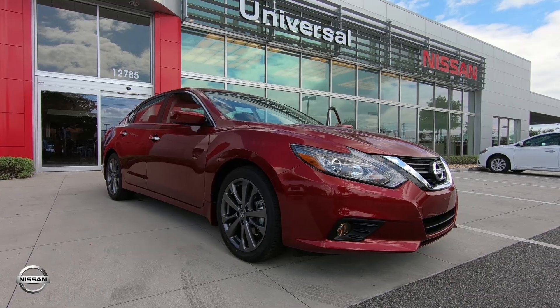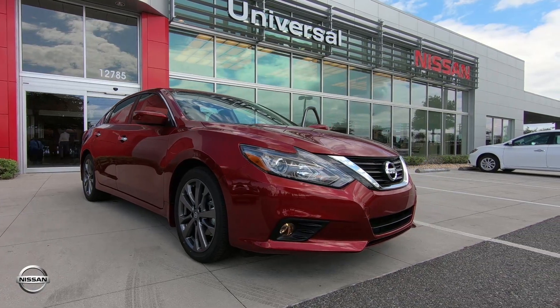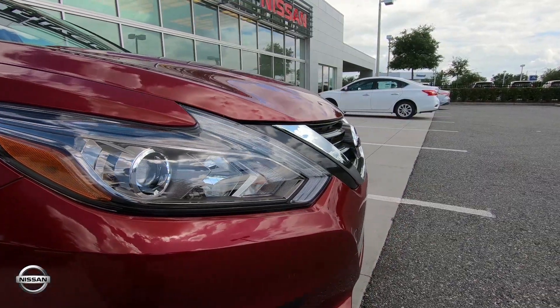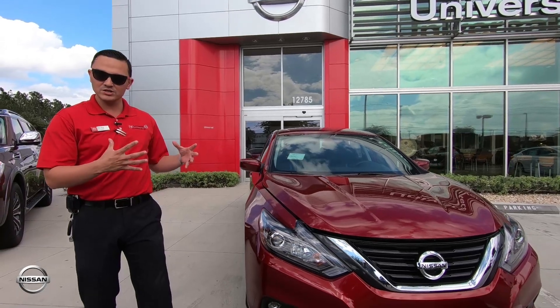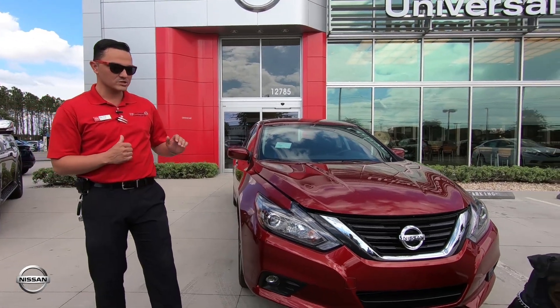Check this out. We have this in the ruby red — this thing is gorgeous. Look at these chrome-accented headlights right here. The nice thing about them is they're smoky to give that midnight edition look, but yet it's still a sporty look.